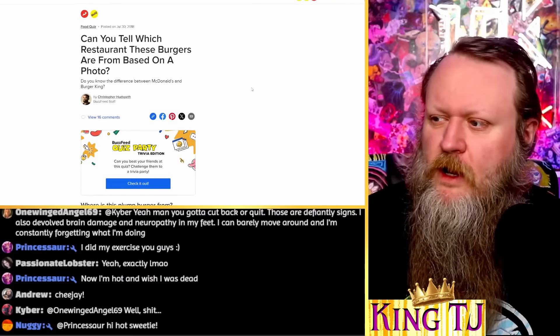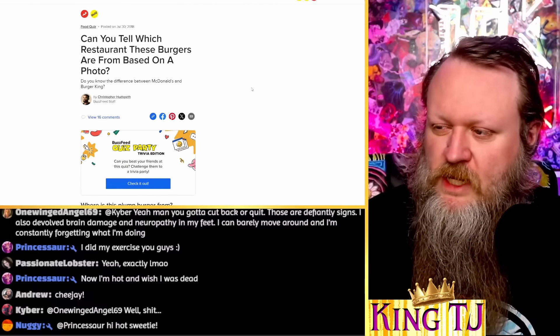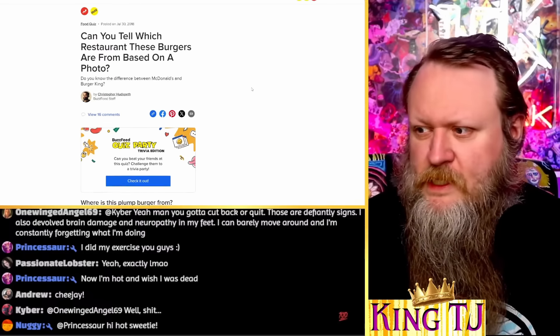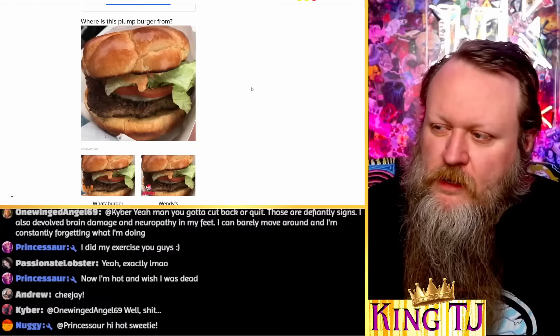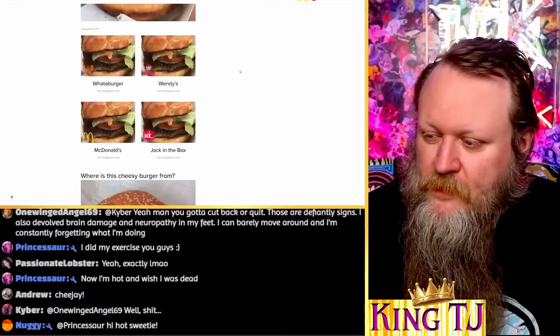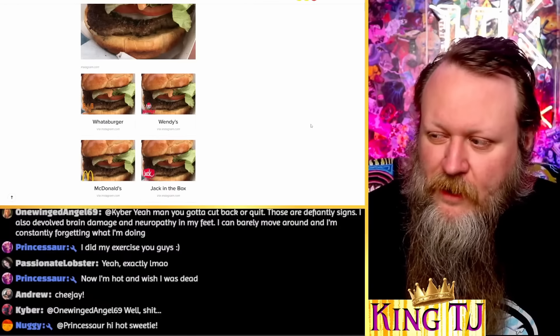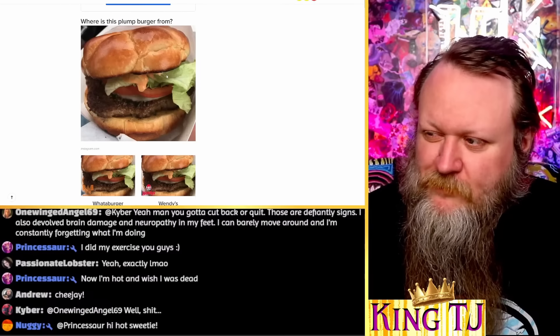This one is a BuzzFeed quiz, but don't leave, because this one actually has an interesting premise. They're gonna show me different burgers and I'm gonna have to try to guess, as a fast food cheeseburger connoisseur, which one comes from where. Can you tell which restaurant these burgers are from based on a photo? I bet I probably can.